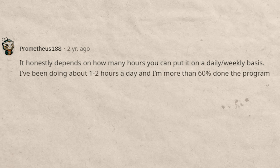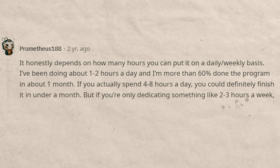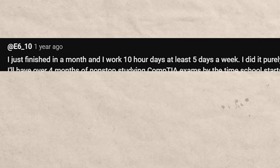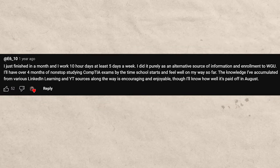Here are a few testimonials from people on Reddit who have taken this. One person says it honestly depends on how many hours you can put in daily. Doing about one to two hours a day, they were more than 60% done in about one month. If you can spend four to eight hours a day, you could finish it in under a month. Another person says they finished in a month while working 10-hour days, at least five days a week — so 50-hour work weeks.